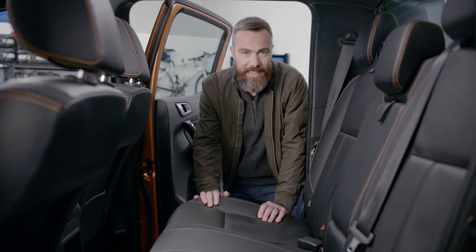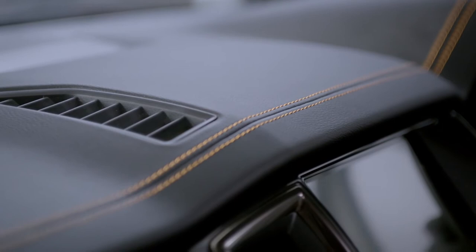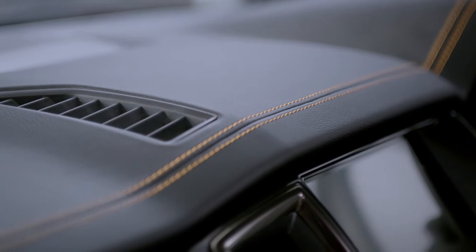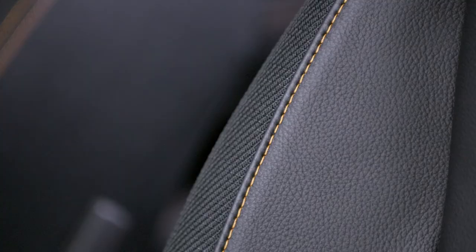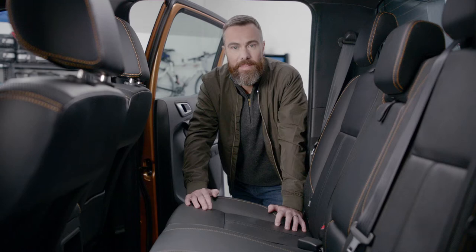There's no mistaking this is the top-spec model in the range. You've got this premium look contrast stitching across the seats, the doors and even the dash. The materials feel great to touch and the horizontal design of the dash creates a real feeling of spaciousness inside the cabin. Plus, the heated leather accented seats add a premium level of comfort you might not expect from a truck. The cabin is big in the back — there's good head and legroom and there's good storage too.